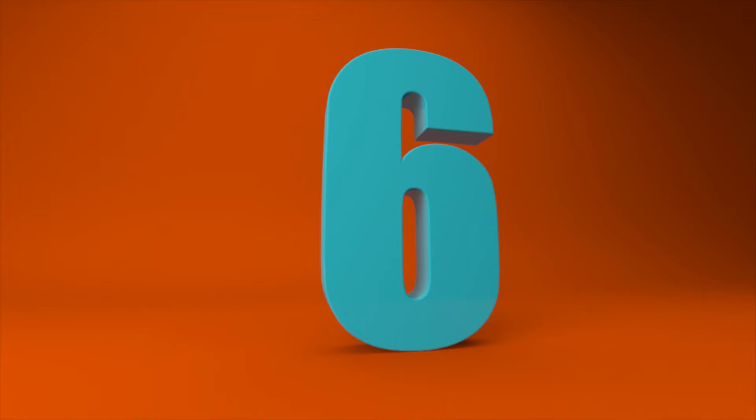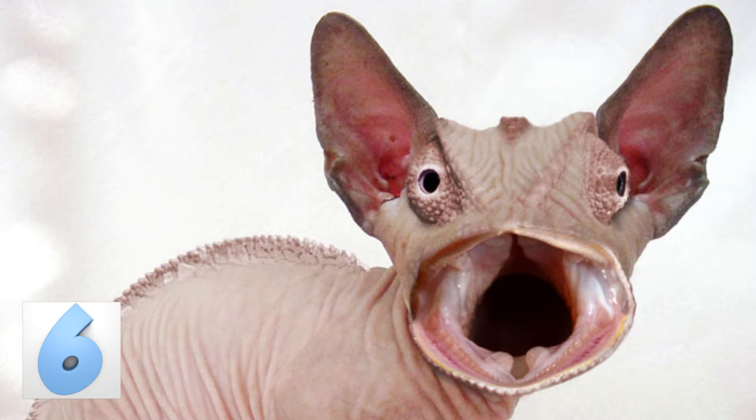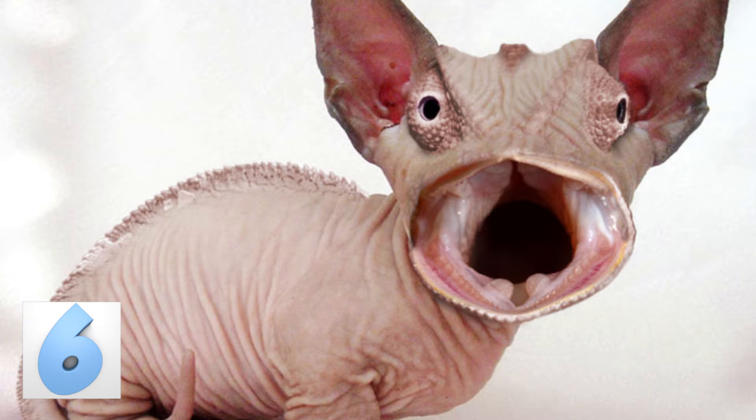Number 6: The Catmeleon. Naked cats are a strange phenomenon that only certain feline lovers appreciate, and the same could be said of pet lizards. What happens when you put a whole lot of strange together? Things get even stranger. Here's a Catmeleon to prove the fact — a sphinx cat and a chameleon meshed together. Good luck trying to unsee this.